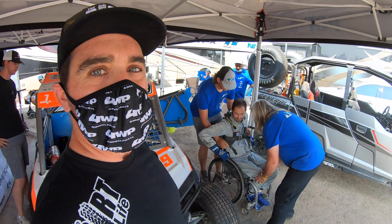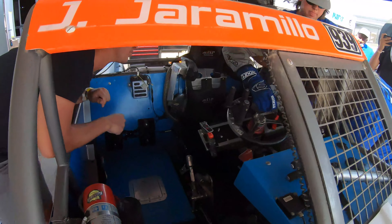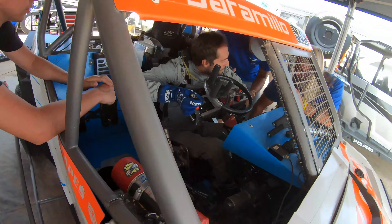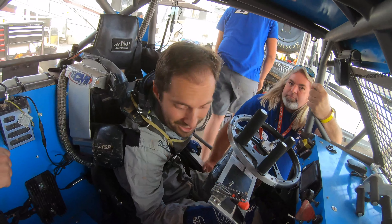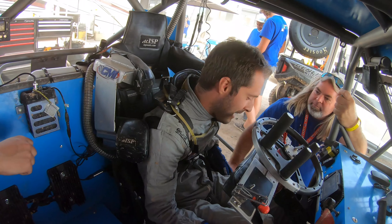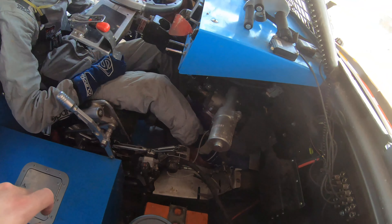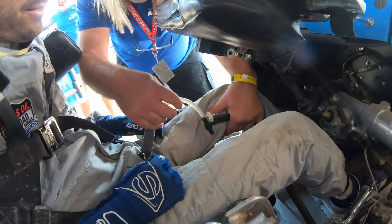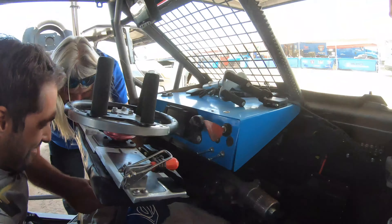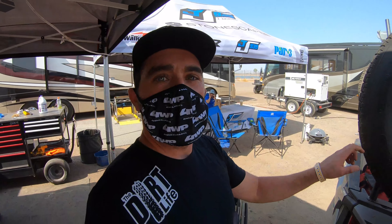This is so badass. He's living his dream right now. Super cool, James. Super cool. James is one badass dude — he just traded that set of wheels right there to this set of wheels.